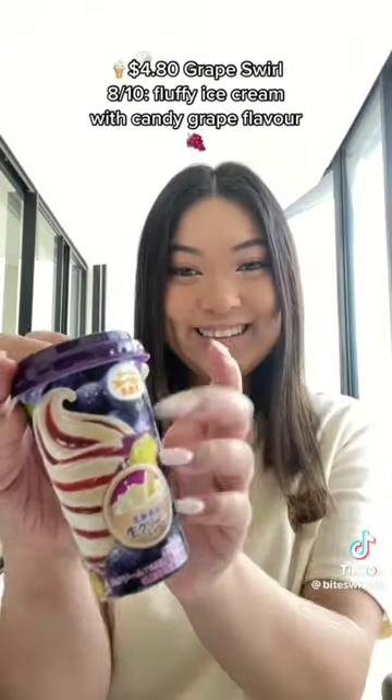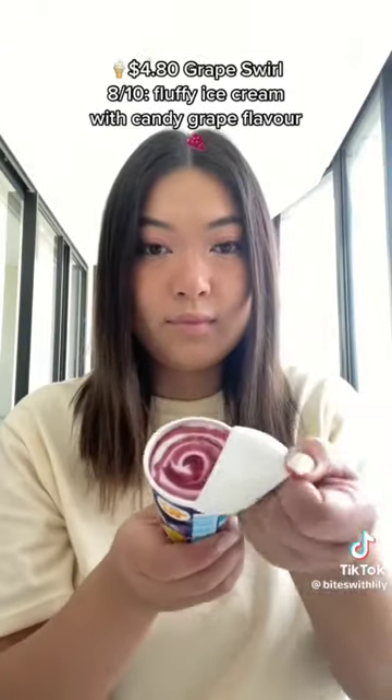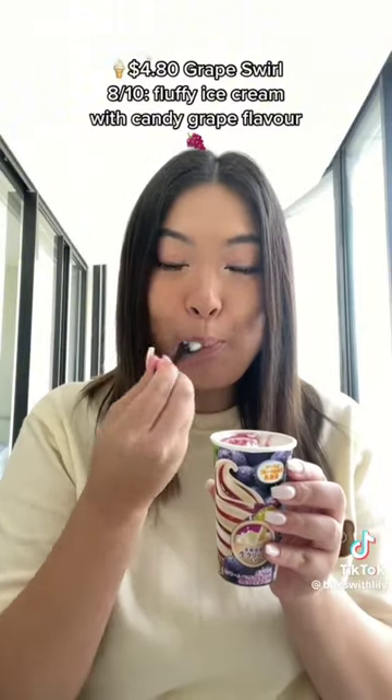$3.50 Oat Milk Bar — 6/10. Creamy with light mango taste. $4.80 Grape Swirl — 8/10. Fluffy ice cream with candy grape flavor.